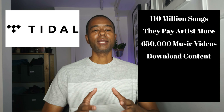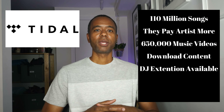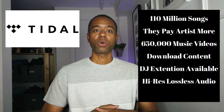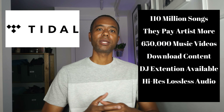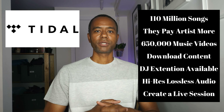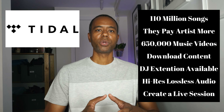You can download music and listen offline. You can buy a DJ extension add-on if you're a DJ, and all of their plans offer high-resolution lossless audio and Dolby Atmos listening where available. You can create a live session to get a shareable link so others can listen with you, but you have to create a profile to do this and there's a three-hour duration limit. They don't offer podcasts or audiobooks at all.